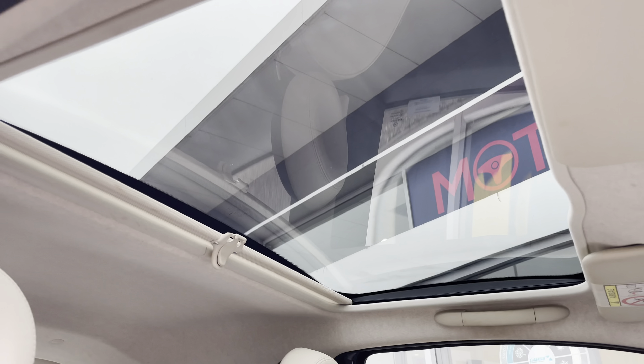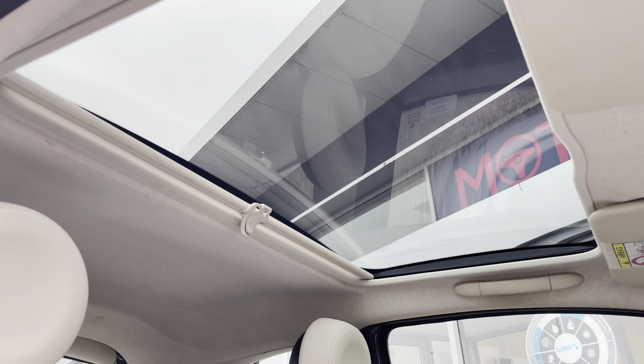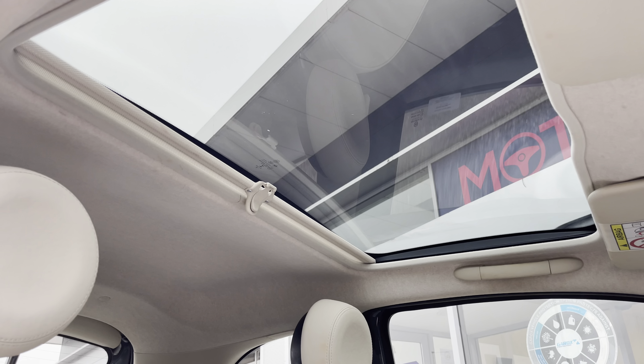You also have a fixed panoramic sunroof, which is brilliant for allowing all the natural light possible into the cabin, giving the car a nice light feel.